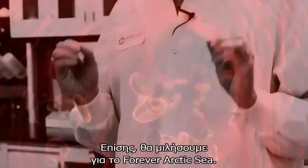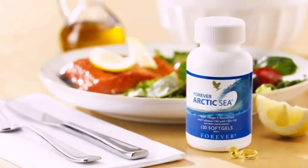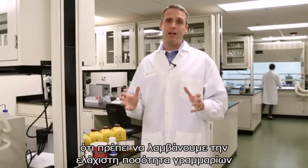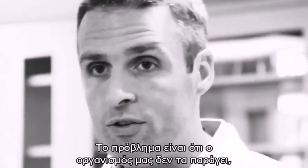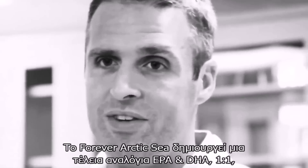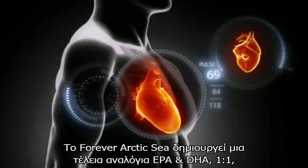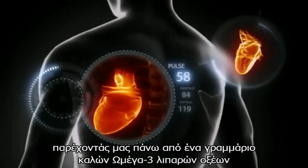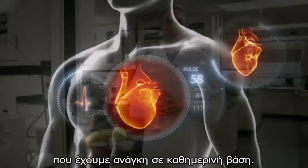Now, we also want to talk about Arctic Sea. Arctic Sea is our key to getting essential fatty acids on a daily basis. Governments around the world and scientists are finding time and time again that we have to get a minimum of a gram of these essential fatty acids in our daily diet. The problem is our bodies don't make it, so we have to consume it in the food that we eat or the supplements that we take. Arctic Sea just so happens to have a perfect ratio of EPA and DHA of one-to-one, providing you over one gram of good, friendly omega-3 fatty acids.